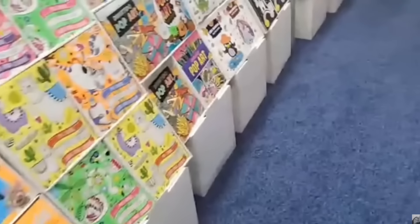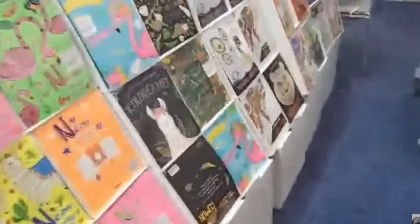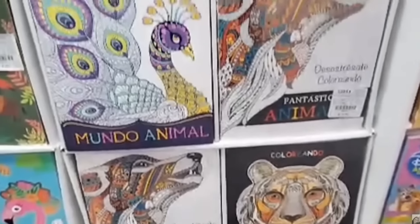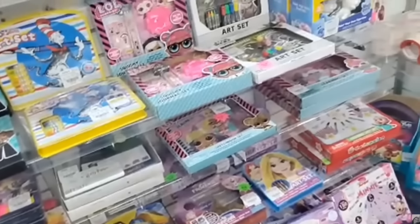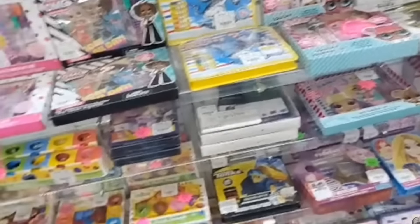Somebody wanted adult coloring books — we bought this whole display right here. We got some adult coloring books for you, and they have stickers galore. We bought some Play-Doh sets too. We did find a craft vendor, but they're pretty expensive for the initial startup cost, so we'll have to see what we want to do there.